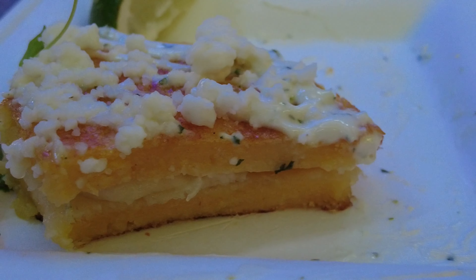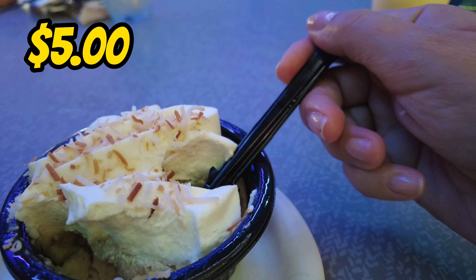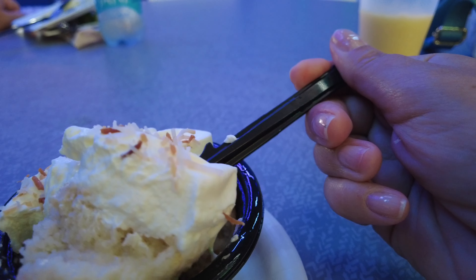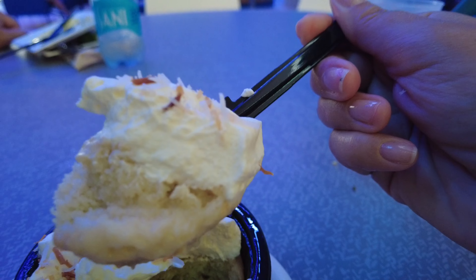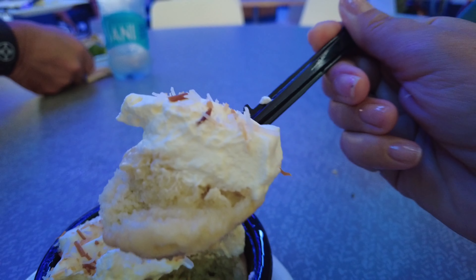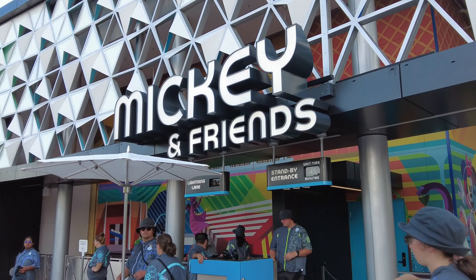We went ahead and tasted the offerings themed after Encanto at the Festival Favorites quick service. Here we have the Cheese Stuffed Arepa with Chicken and Avocado, a Coconut Passion Fruit Smoothie, Cheese Stuffed Arepa with Cilantro Lime Crema and Cotija, and a Coconut Tres Leches.